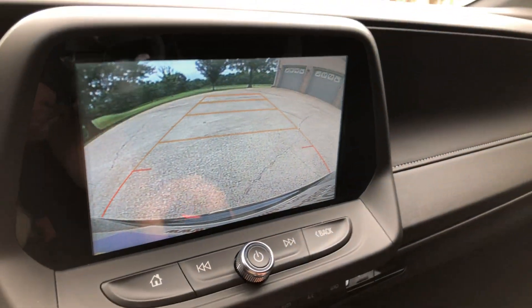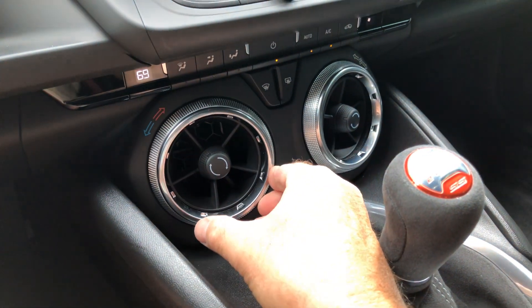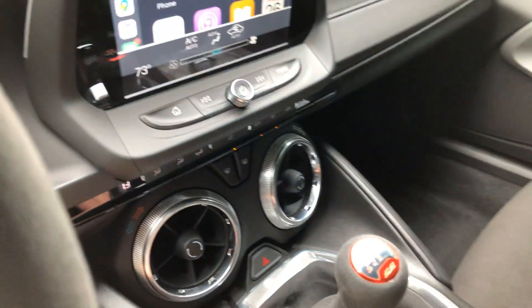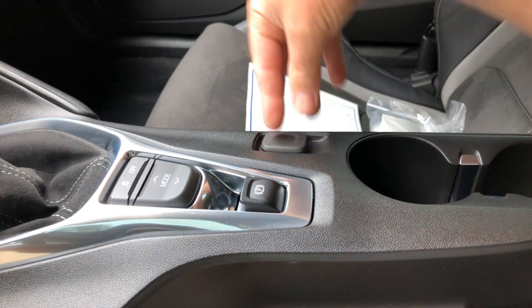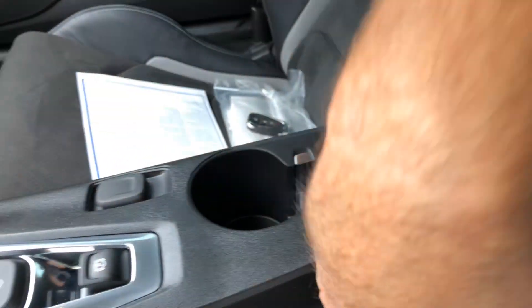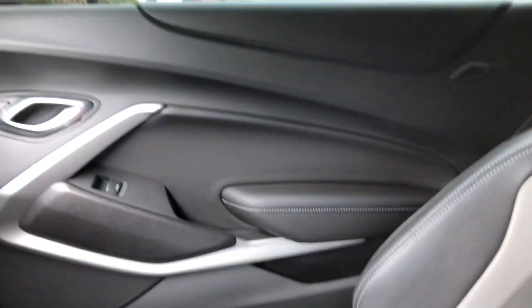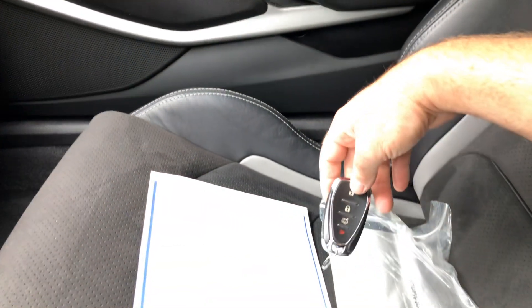You get a backup camera, automatic climate control — it's very nice how you control it, just a dial and a big knob. There's an electric parking brake, an outlet, USB, and an auxiliary port in here. You've got your OnStar, interior lighting. This car still smells new. Got both keys and owner's manual.